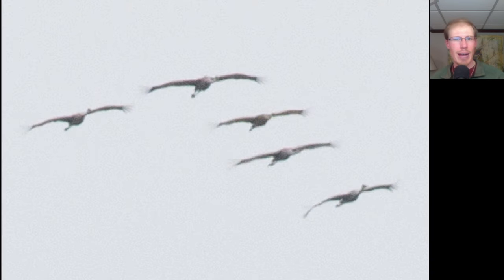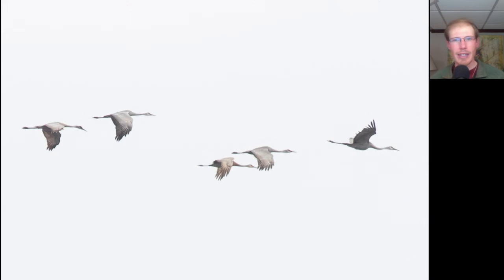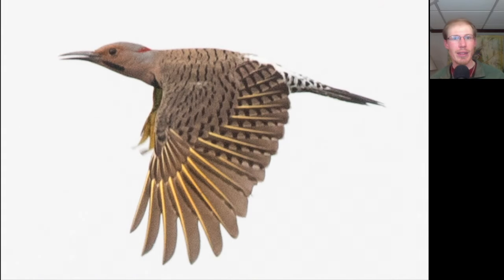Here we have a group of five large birds gliding in on flat wings — this was a group of five sandhill cranes. Here we have another male northern flicker migrating past. Notice the white in the rump area, and also notice the yellow shafts to the feathers. The variety of northern flicker we have in the eastern U.S. is the yellow-shafted variety, whereas out west they have the red-shafted variety.